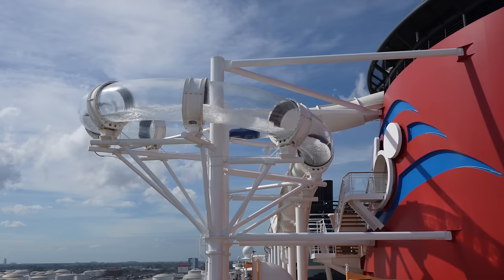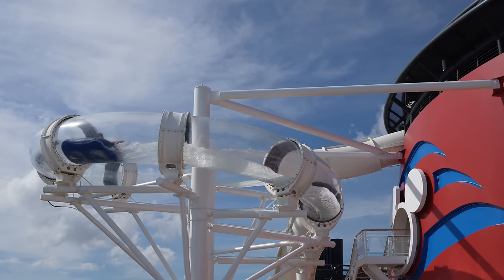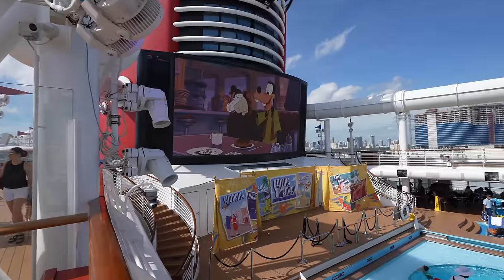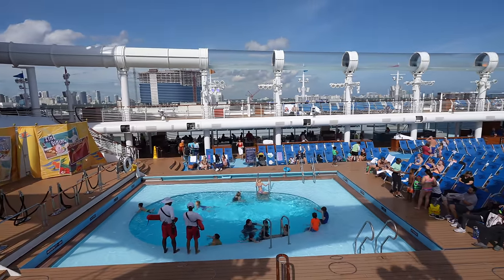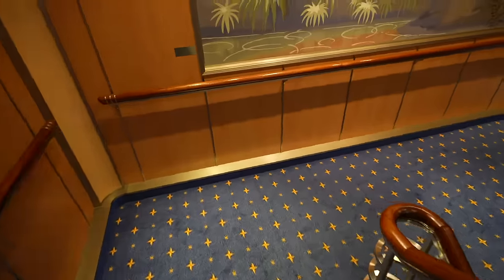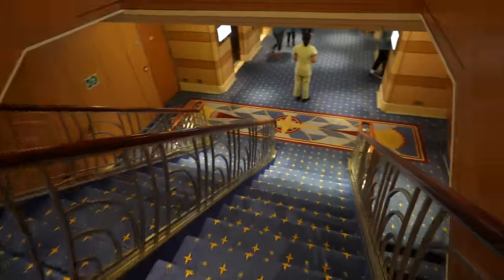Right behind me is the entrance to the Aquaduck, which is the water coaster on both the Disney Dream and the Disney Fantasy. Embarkation day when you first get on is the best time to ride the Aquaduck. I always recommend for first-time cruisers: if you're adamant about doing this, pack a change of clothes or a bathing suit in your carry-on bag and immediately hit up the Aquaduck when you first get on, because that's going to be the only time with practically no wait at all. Things at the family pool are starting to pick up — rooms are going to be opening in just a few minutes.